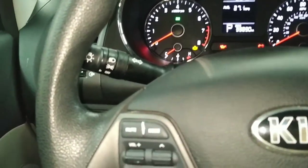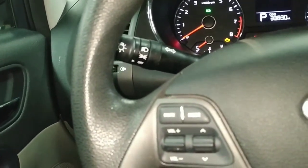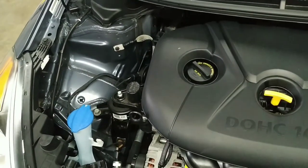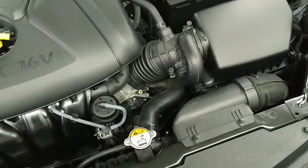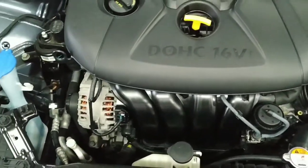Last but not least we're going to get out and check out the engine. All right folks, here we are under the hood. We're looking at the 1.8-liter highly fuel-efficient motor on the Kia Forte here - four-valve, double overhead cams.